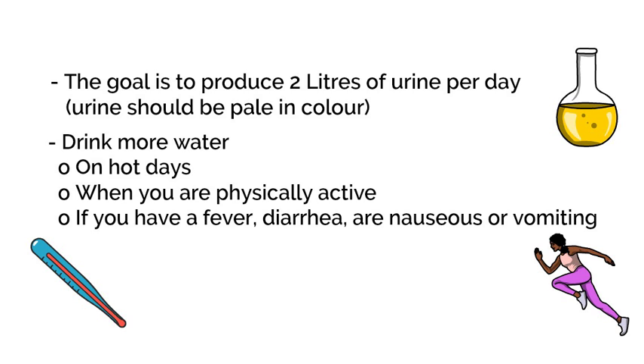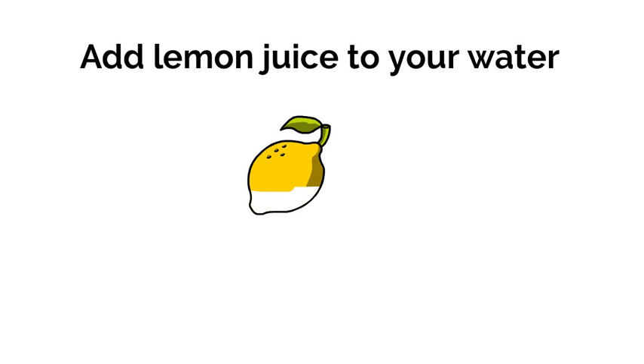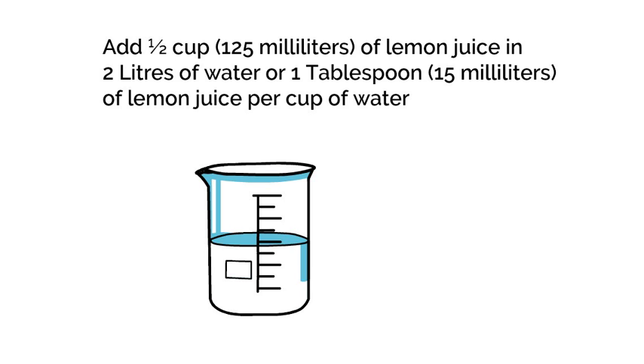Talk to your doctor or dietician if you've been told to restrict fluids. Adding lemon to your water increases citrate in your urine, which can lower your risk of forming stones. Citrate is made up from citric acid, and citrate binds with calcium in the urine. This prevents calcium from sticking to other compounds such as oxalate. You can add half a cup of lemon juice in 2 liters of water, or 1 tablespoon of lemon juice per cup of water.